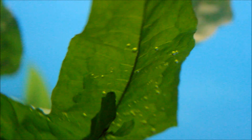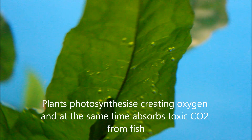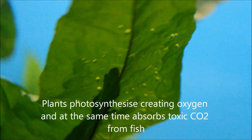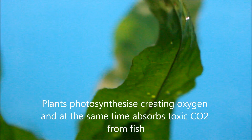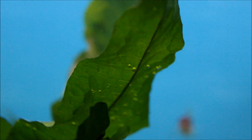The third way water gets oxygen is actually from the plants in the tank, if you happen to have any. They do that when they grow and photosynthesize, and at the same time they're actually taking in CO2 as well.